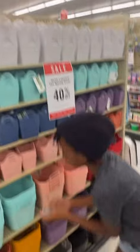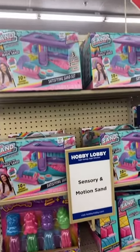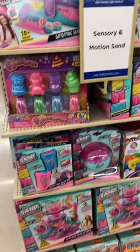Naps are excellent! So many cute baskets — look at all the baskets. Oh, you just almost dropped that! Ooh, sensory and motion sand — this stuff is fun!